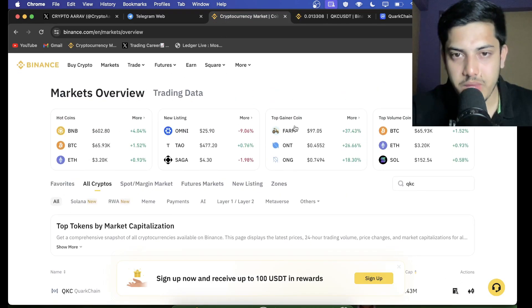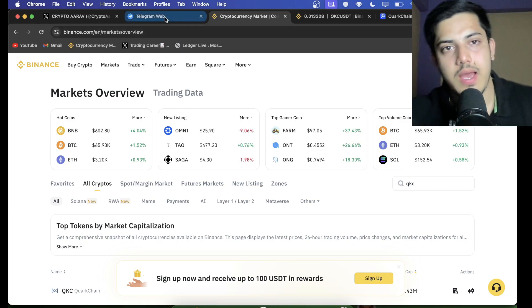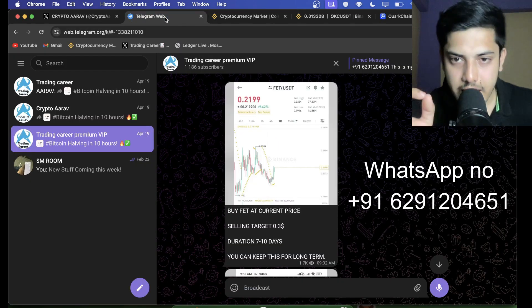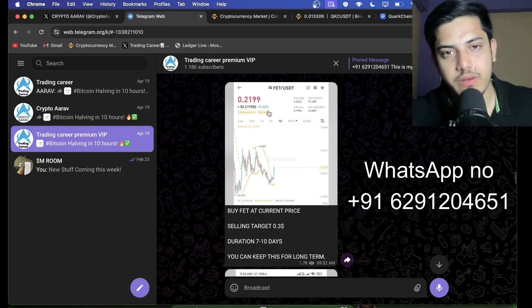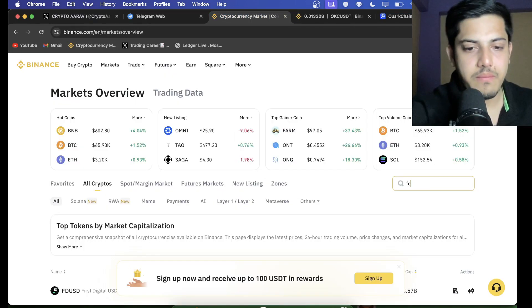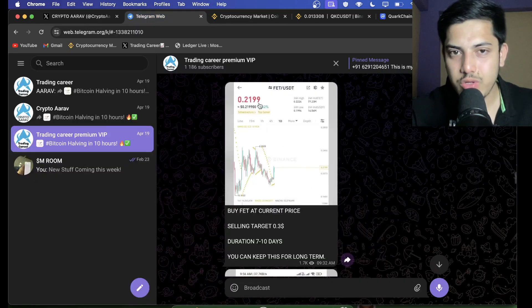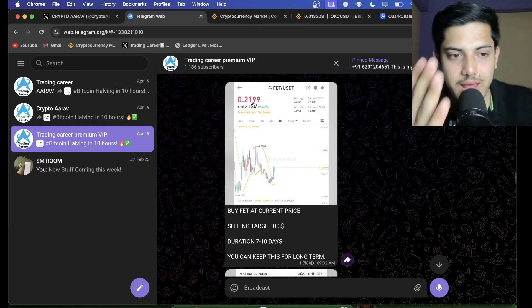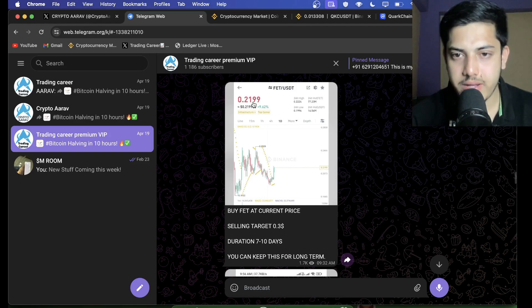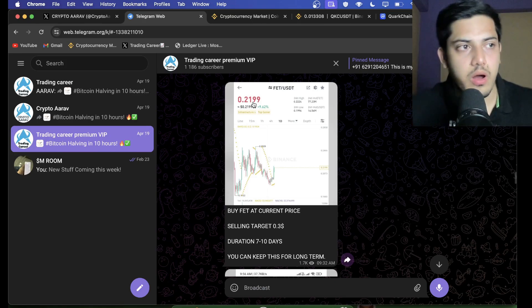There are many coins going up in the market right now — do you guys want to make daily profit? I have a group where I provide two trades every single day. For example, APT — 0.2 was our buying price, and it went to 2.4 — that's a 10x profit. Your ten thousand dollars could have turned into a hundred thousand dollars. If you didn't join the group, you missed out.